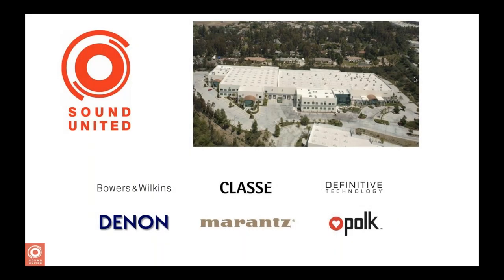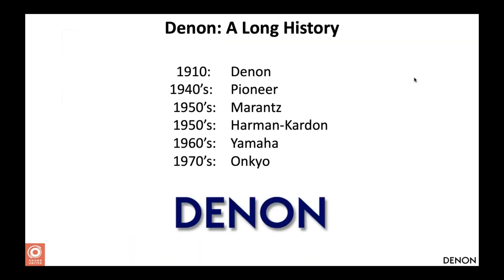Denon and Marantz are both part of the Sound United group, based in Southern California — currently the largest group of specialty audio brands under one roof. The group consists of three electronics brands: Denon, Marantz, and Classe Audio, and three loudspeaker brands: Bowers and Wilkins, Definitive Technology, and Polk Audio — all owned by the same company. Each brand has its own dedicated engineering and marketing teams, though certain technologies and parts are shared between them.